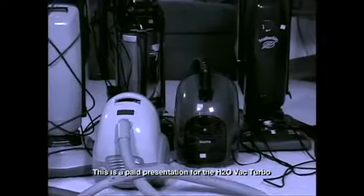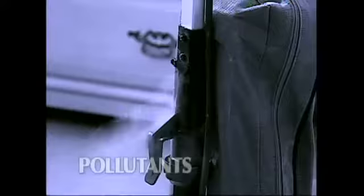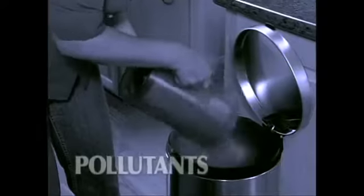It's the dirty secret of the cleaning industry. All vacuum cleaners begin to lose suction the very first time you use them. Dirt quickly clogs their filters and motors, forcing dust particles and harmful pollutants back into the air you breathe.